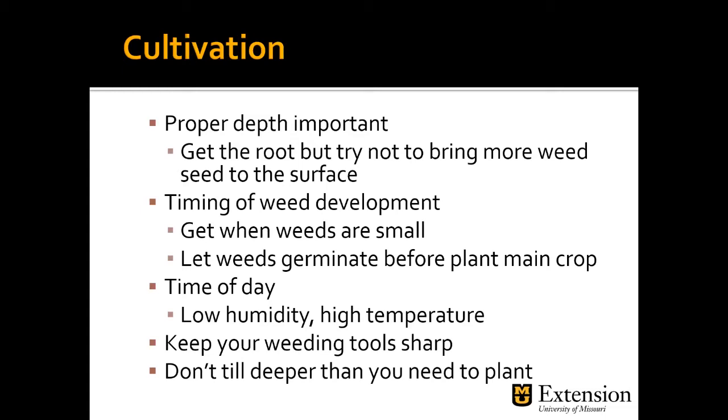Keep your weeding tools sharp — having good weeding tools is important. There are lots of cool hoes and different weeding tools out there that can make that job a lot easier. Don't till deeper than you need to plant — remember that soil is a good seed bank and can hold seeds for a long period of time.